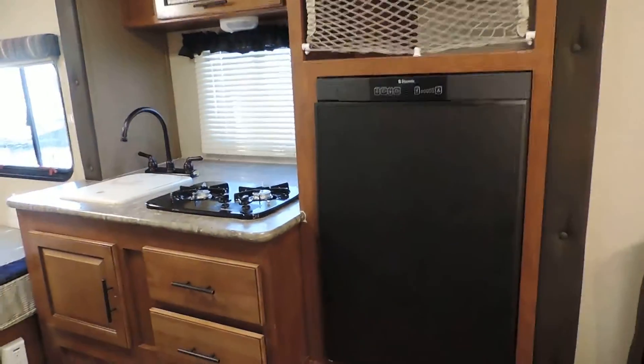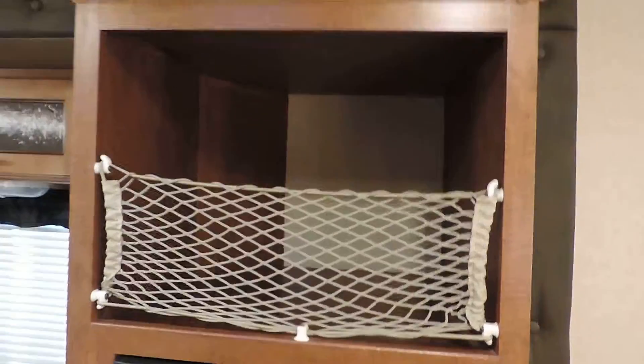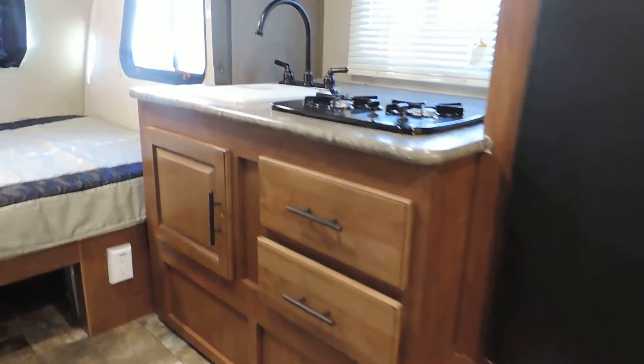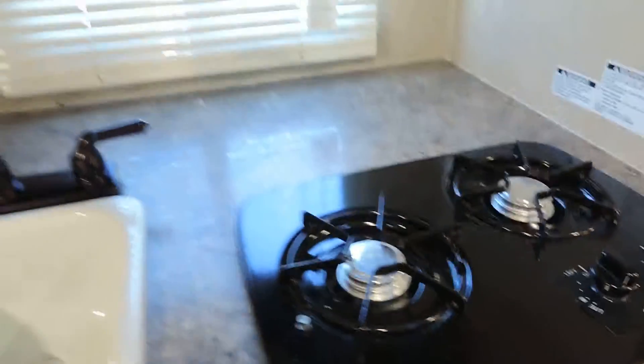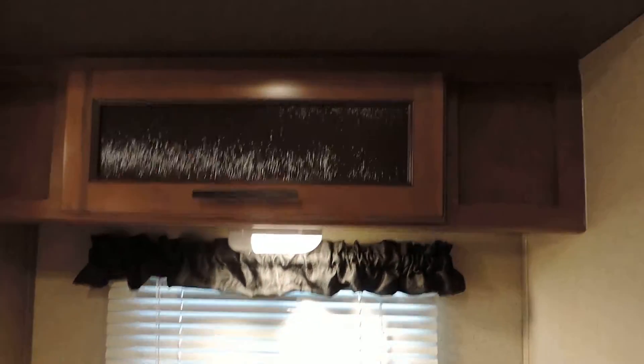In your slide-out sits your kitchen. You've got an icebox and an overhead storage bin. Above that, a couple cabinets and drawers underneath your sink and two-burner stove top. There's your sink, with a light underneath and an overhead cabinet.